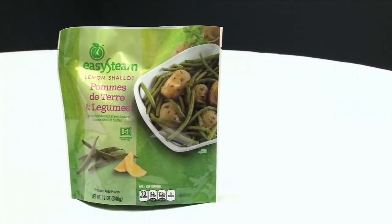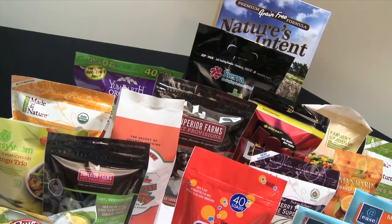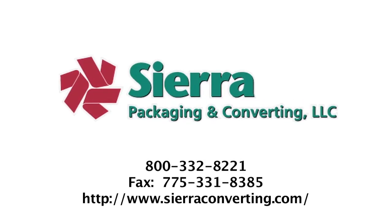When it comes to flexible packaging, there is one company that stands above the rest. Sierra Packaging and Converting is the world's greatest.